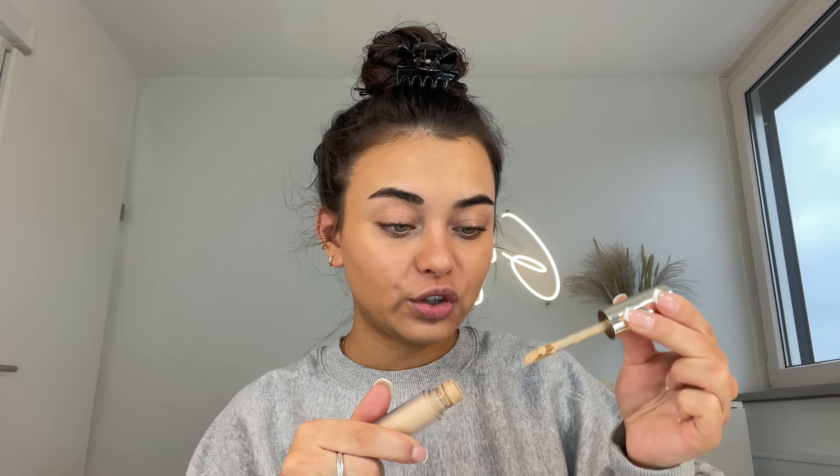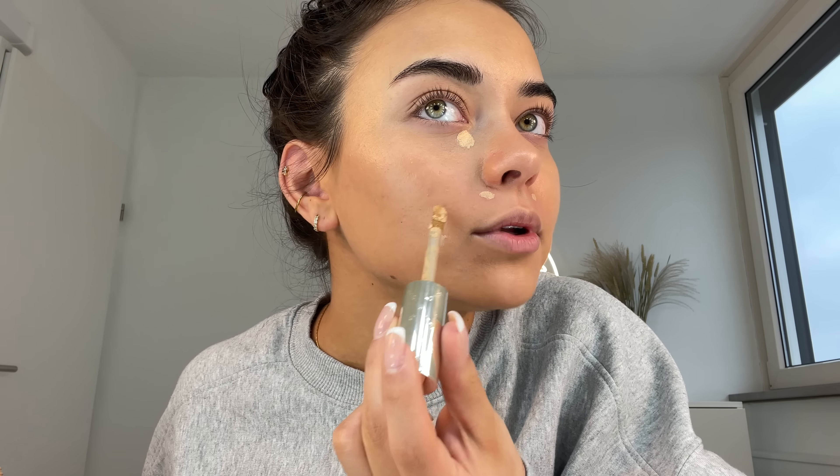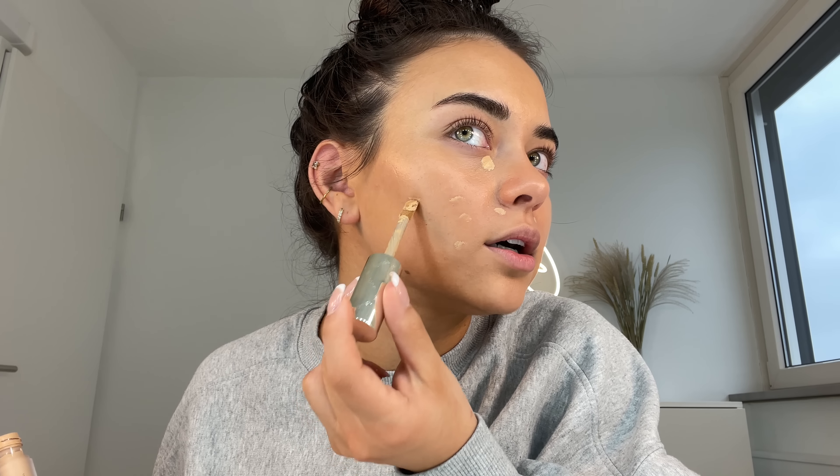I'd rather add concealer than more foundation because more foundation just instantly feels heavier. For concealer I'm mixing two together: the Jouer High Coverage Concealer, which is full full coverage, and the Urban Decay Stay Naked Concealer, which is my go-to. I want a little more coverage today so I'm using both. I'm putting some underneath my eyes, on my nose, and on the scarring and discoloration on my cheeks.